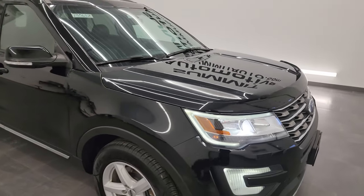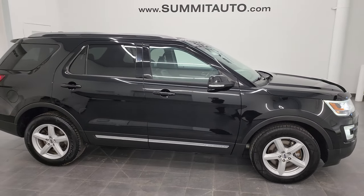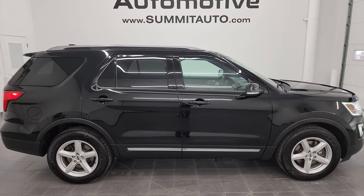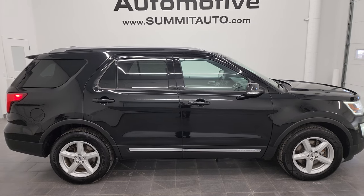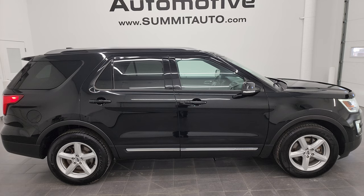I would highly recommend this Explorer from a quality and condition standpoint. To see more pictures of this Explorer and our other 550 new and used cars, trucks, SUVs, minivans, and more, go to summitauto.com — full pictures and descriptions of every single vehicle from both locations.